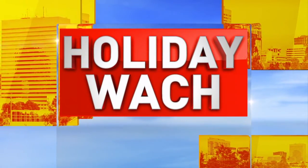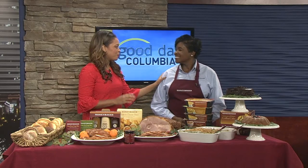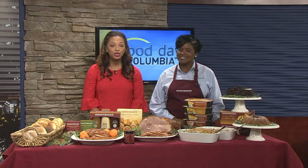Good morning, Lauren. Delicious is right. I mean, look at the spread, everybody. Mary Adams, she's the general manager at Honey Baked Ham on Two Notch Road.